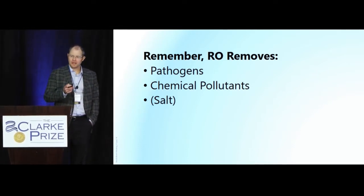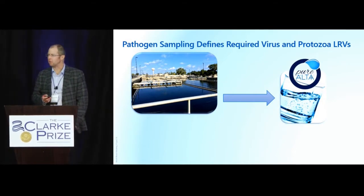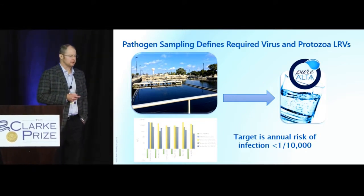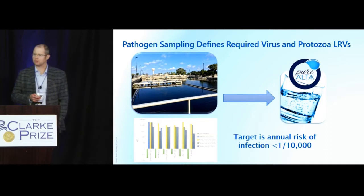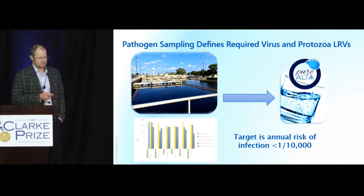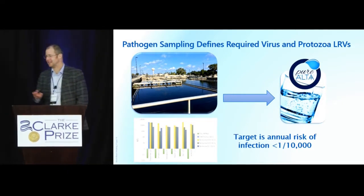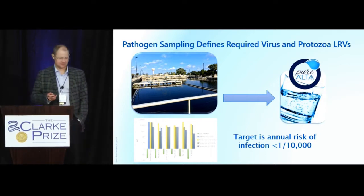Let's talk about pathogens, as it was properly pointed out how important pathogen removal is to potable water reuse. As part of the Pure Alta project, we did a number of pathogen studies — sampling, analysis for Giardia, Crypto, different types of virus, culturable and gene copy work. We defined our pathogen levels in the feed to the purification system, then implemented the 1-in-10,000 risk target. As part of the work in Altamont Springs, we did extensive virus, Giardia, and Crypto work, and looked at how each process removes different pathogens — but we waited a year and didn't fix anything to see how the system actually performs.